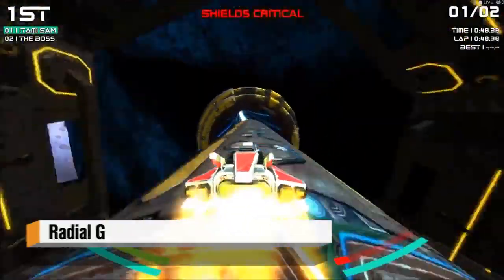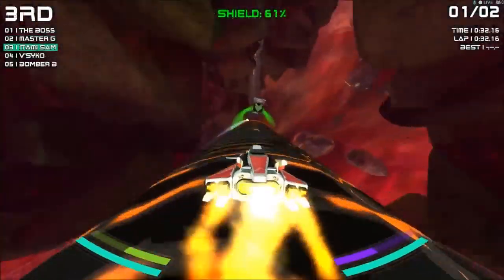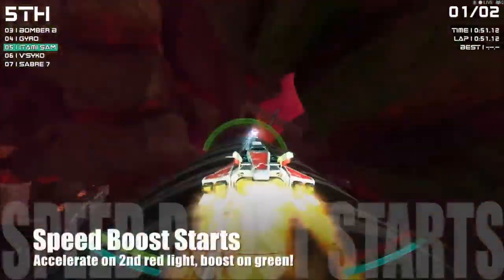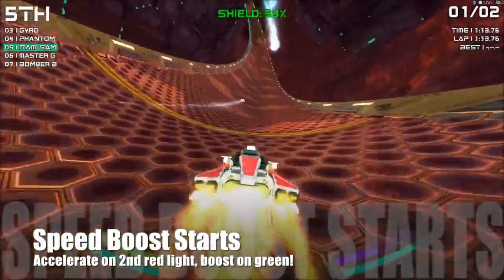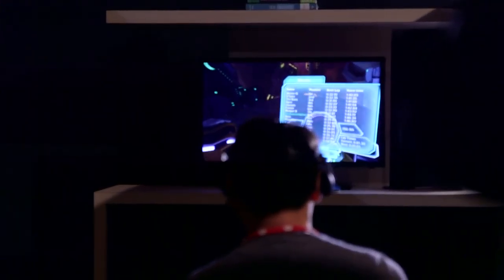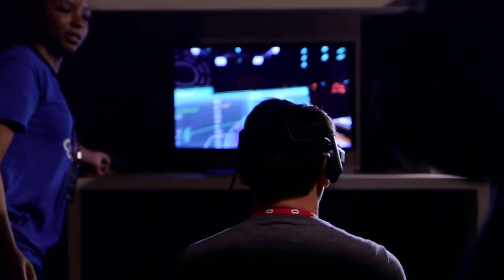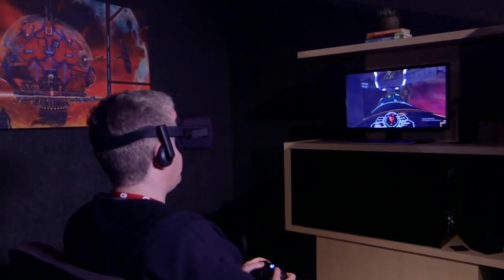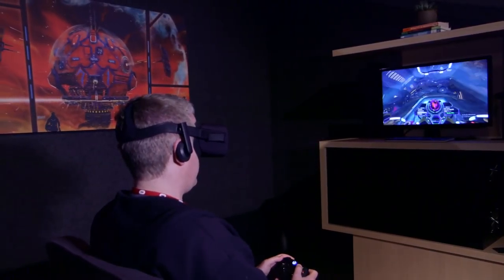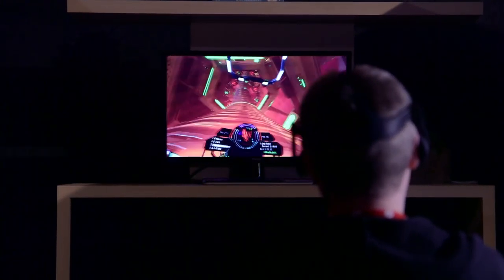One of the games we played has been in the development kit pipeline for a long time — Radial-G. It's a Wipeout-style racing game set on a tube. You race down the tube and can go on all sides of it — it has a terrific sense of motion. It's one of those games that pushes motion sensitivity a bit. People who are sensitive to motion are probably going to want to ask friends what they think first. The tracks are wild — you can spin all the way around, hit jump gates and speed gates. The developer told me the tracks are about 15 miles long and the fastest speed you can reach is Mach 1.